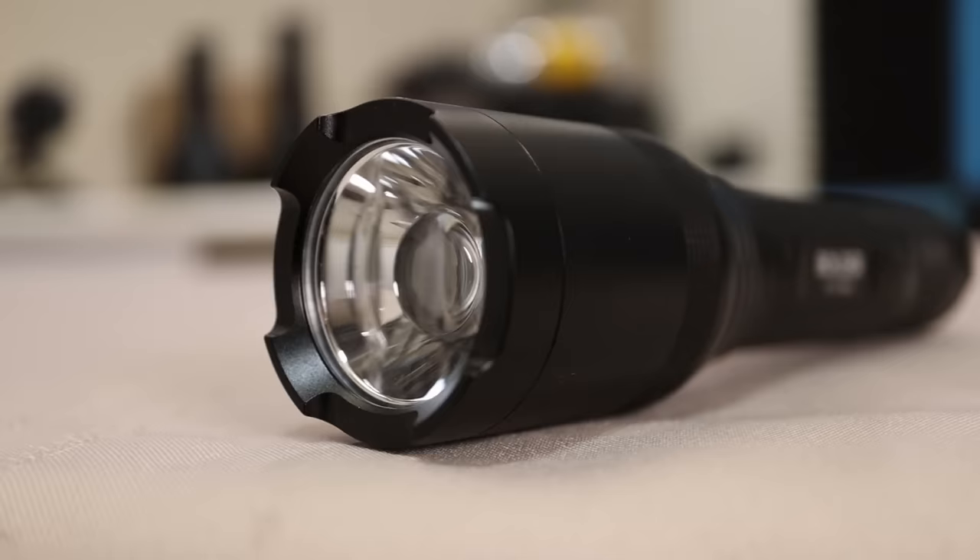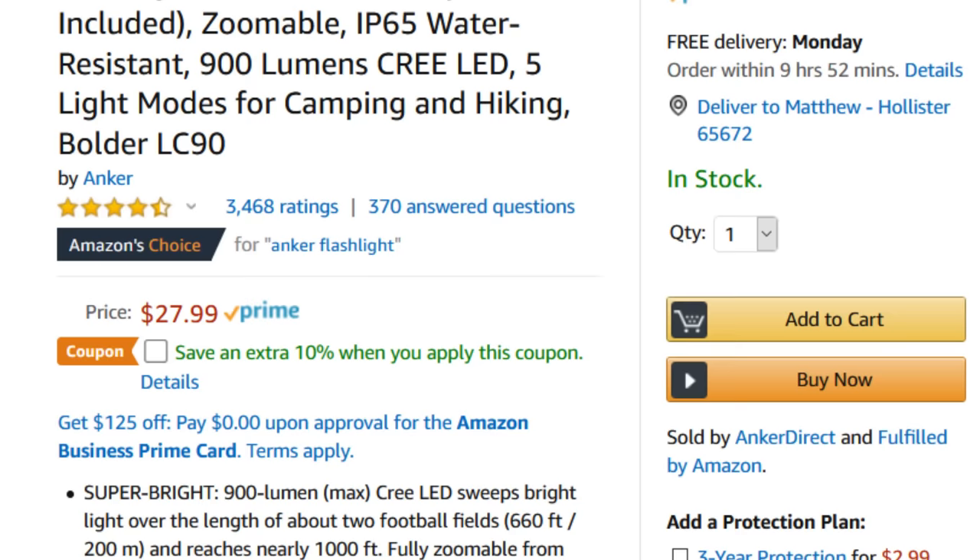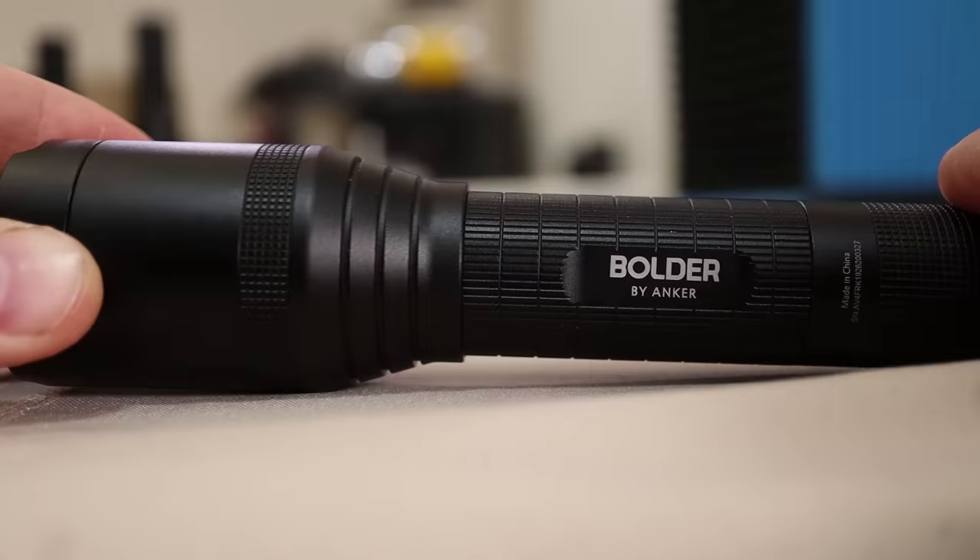Number three: the Anker Boulder, 900 lumens, rated 4.4 out of 5 stars from 3,468 ratings, with a price tag of $27.99.